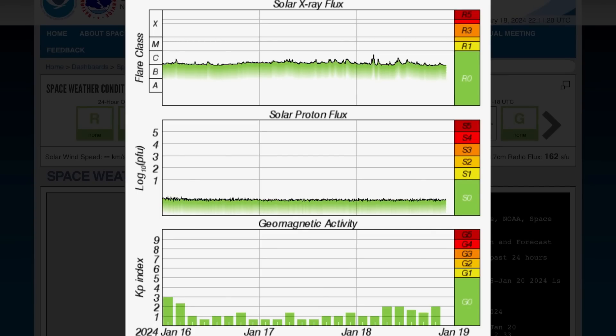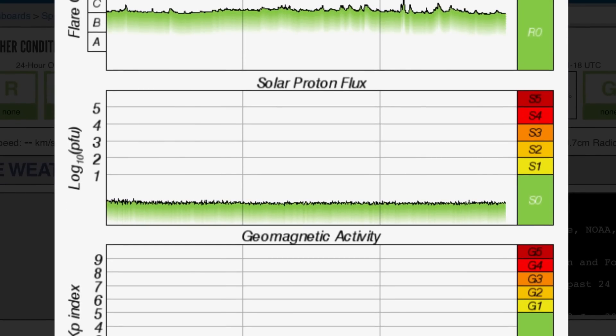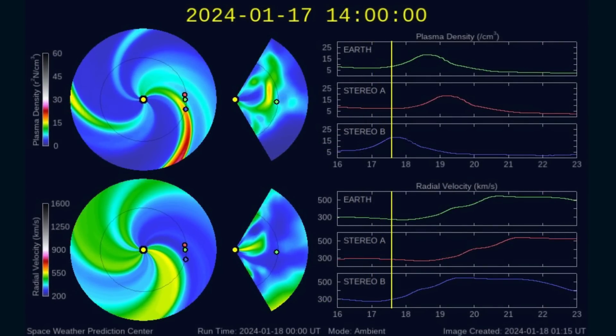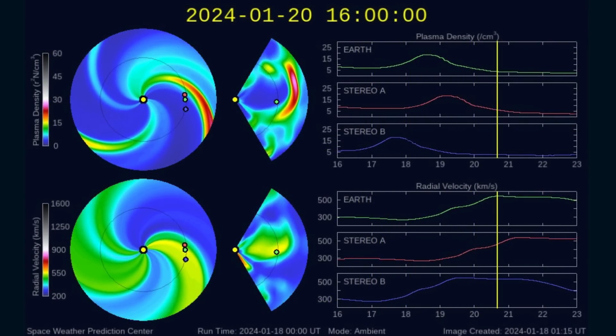Current space weather conditions — there are none to report. Solar x-ray flux remains in the lower B range; have not seen it in the B range for a while, but there is our moderate C-class solar flare. Not much to talk about for the past two days. Proton flux is low. Geomagnetic activity slightly elevated due to our solar winds.